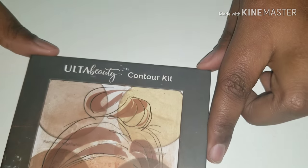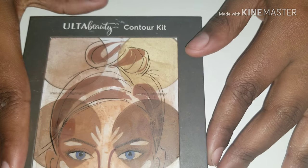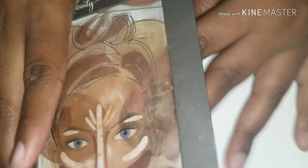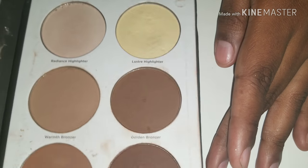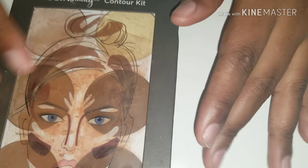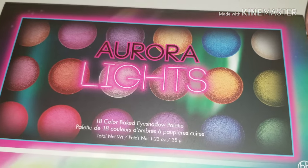I also have this Ulta Beauty Contour Kit. This is the first contour kit I bought when I was working there, and I rarely use it because I ended up finding something else that I liked better. But I actually used this to do my pre-makeup drawings, so that's why it looks fairly used and fairly new at the same time. One of my more recent favorites — my Aurora Lights palette.